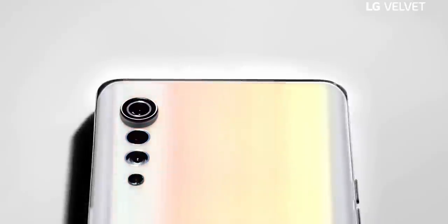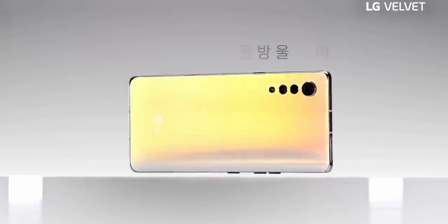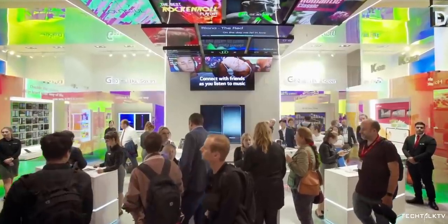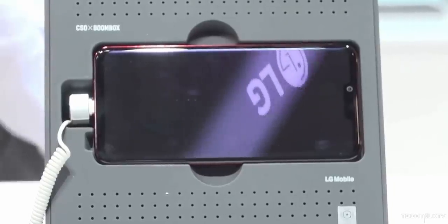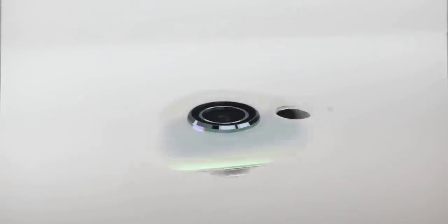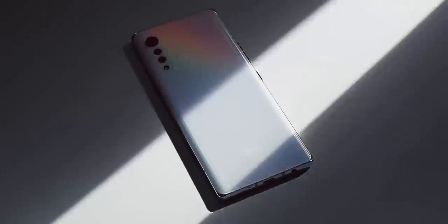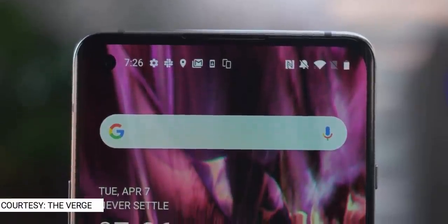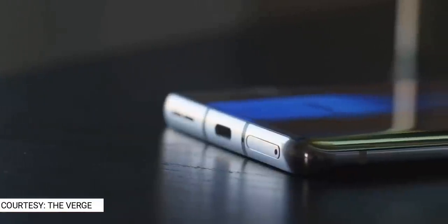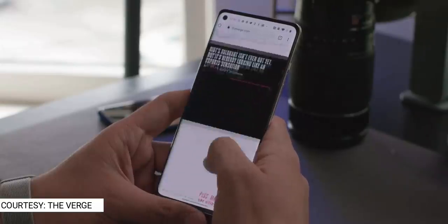The second issue is the price. Even though LG hasn't made the price official yet, there are reports that it will be priced somewhere between $600 to $700. The thing is, people are no longer excited for an LG handset and there's absolutely no marketing for LG phones either. I don't think a lot of people would even consider spending $600 to $700 on an LG handset, because we have better alternatives in that price range — the OnePlus 8, for example, which sells for $700. In my opinion, $500 to $600 makes better sense.